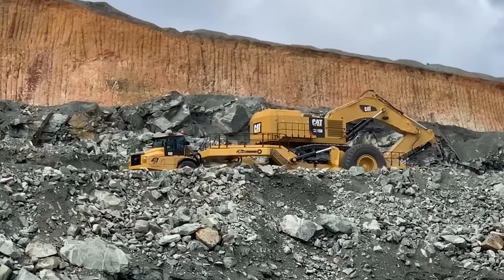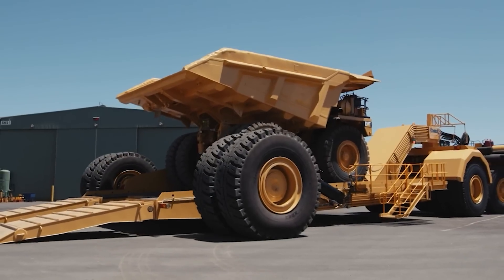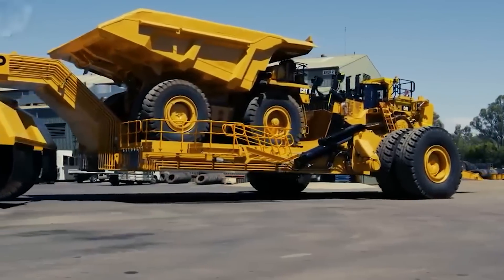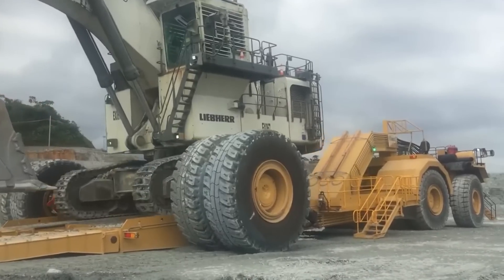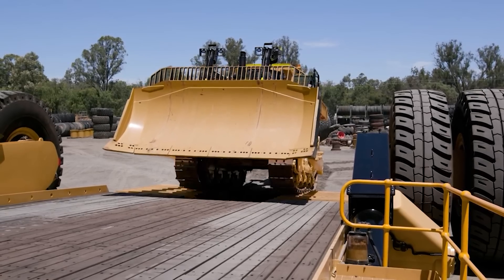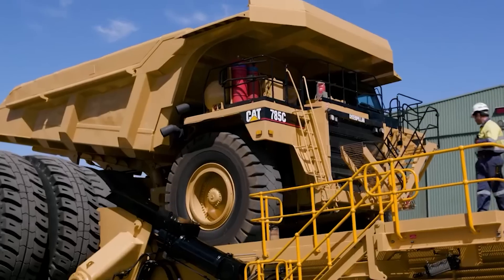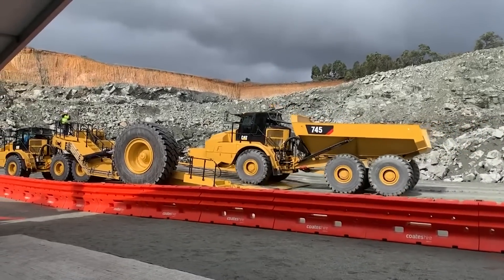Safety is paramount, and the Panther Series 2 doesn't disappoint. Wet disc brakes with an electronic proportional braking system and ABS ensure safe, controlled stops. Seeing the Panther Series 2 in action is believing — the video showcases its impressive load-handling capabilities, highlighting how it effortlessly transports colossal equipment. But it's not all about the cargo; operator comfort and safety are also top priorities, evidenced by its spacious cabins and user-friendly controls.